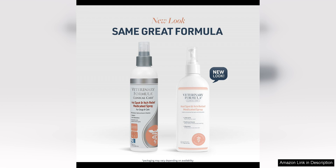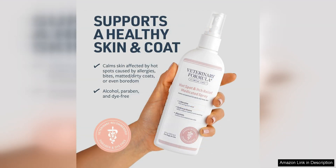The medicated formula is gentle yet effective, providing relief from itching and promoting healing of irritated skin. I noticed a significant improvement in my dog's hot spots after just a few uses. The spray also helps to prevent licking and chewing, which can further irritate the skin and slow down the healing process.